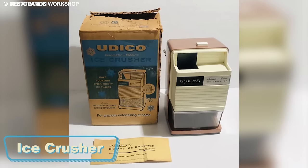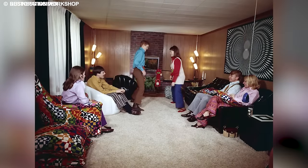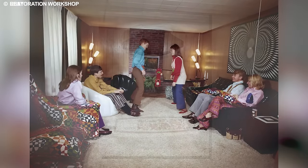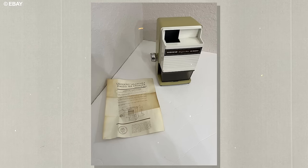Embracing the festive spirit of home gatherings, the electric ice crusher became a cherished companion for those who enjoyed playing host. This clever gadget added a touch of style to home entertaining by making crushing ice effortless and enjoyable.